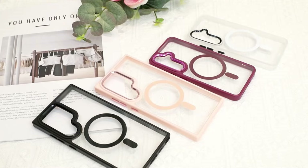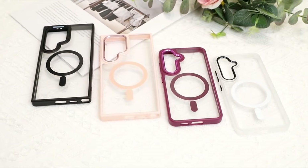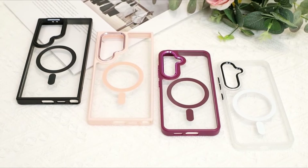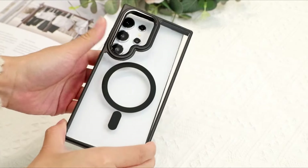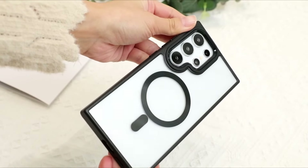This engineering marvel ensures firm attachment of the case to a range of magnetic accessories, including the MagSafe charger, wallet, battery pack, and car mount. The result is a seamless and secure connection, adding a layer of convenience to the user experience. Beyond its magnetic prowess, the LSL Magnetic Clear Case is engineered to withstand the rigors of daily use.